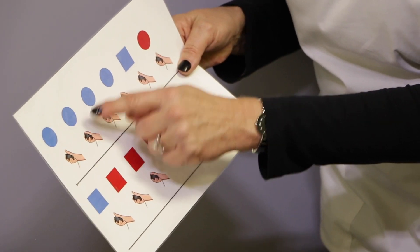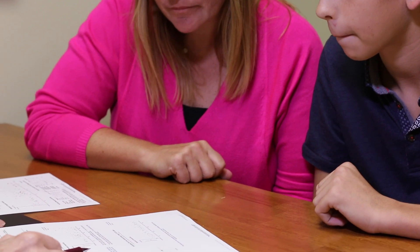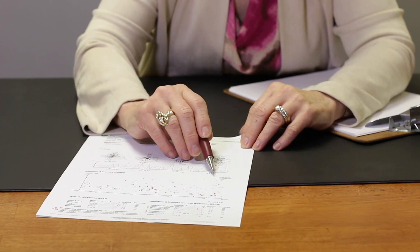QB Test's unique combination of an age-specific computer task with precise motion tracking improves the accuracy and efficiency of a diagnosis, making the path to diagnosis and treatment management much clearer.